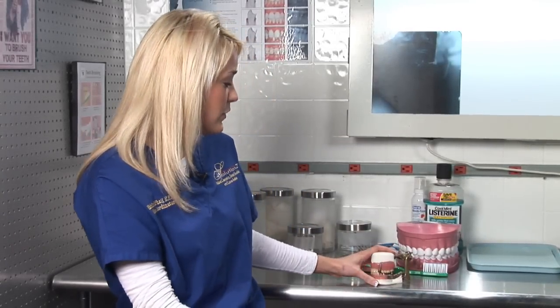Did you recently just have a dental implant placed and wanted to know what causes the pain and discomfort? My name is Michelle and I'm a dental assistant with Solutions, and I'm going to explain to you exactly what happens after you have a dental implant.